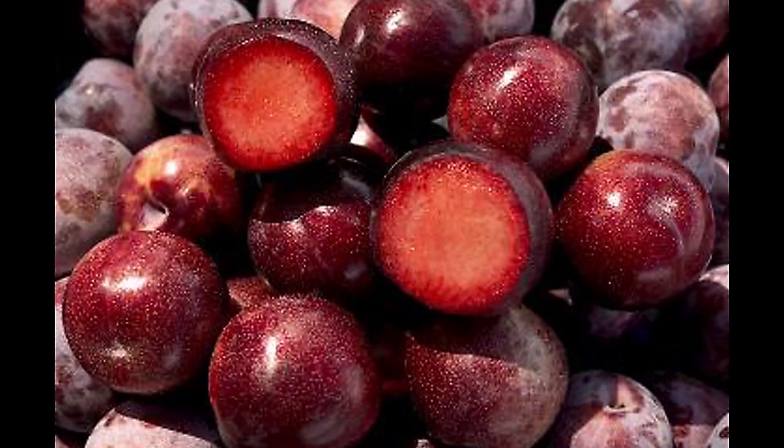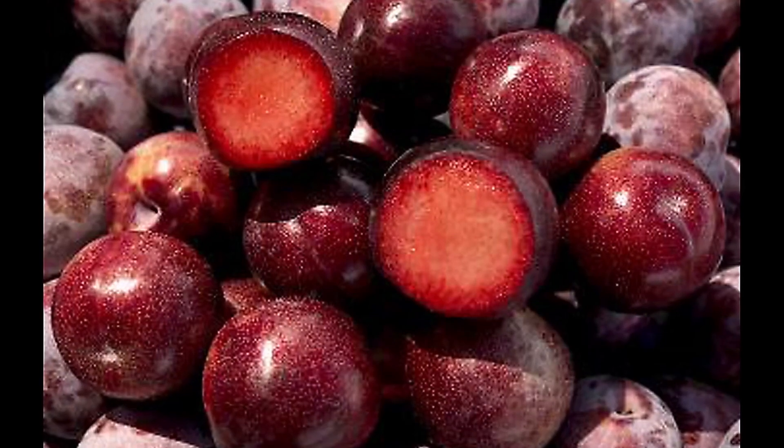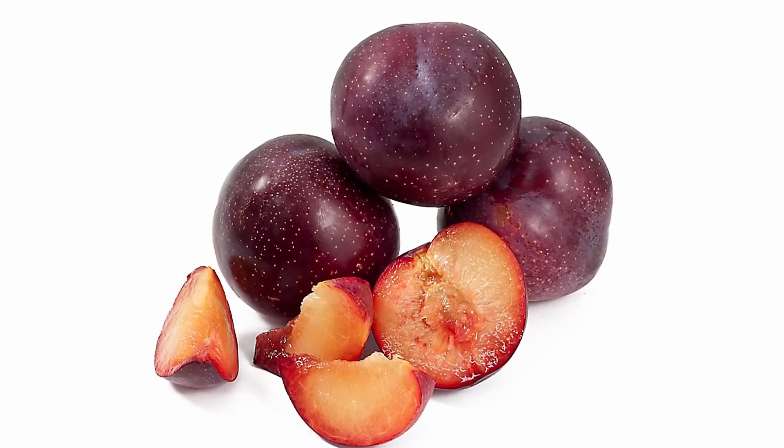If sweet isn't your thing, you'll want to pass on the taste test of this fruit. There's so much sugar in the Summer Punch Plum it'll be dripping out of your ears. There's also a unique, almost melon-like taste to this fruit that's hiding under all that sweetness.